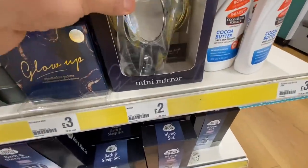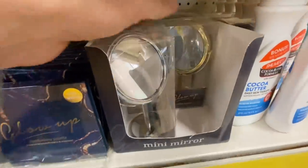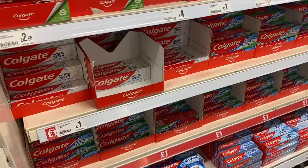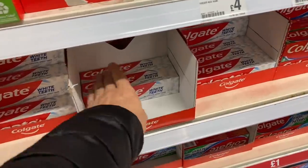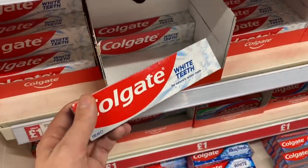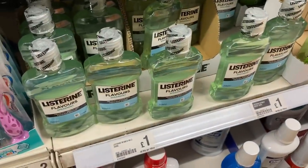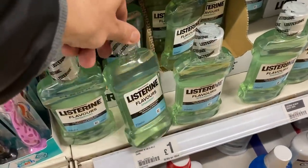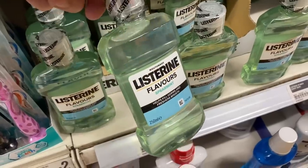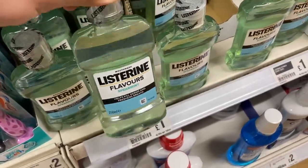This is good for £2.00 - a tiny little mirror and they do them in gold as well. They've got 100ml of Colgate for £1.00 - that's pretty good going, isn't it? Let's see what else we've got. Listerine for £1.00. I feel like that's quite good value, 250ml - although it's not a huge one.